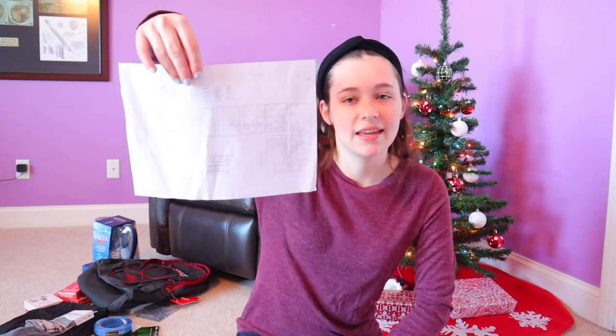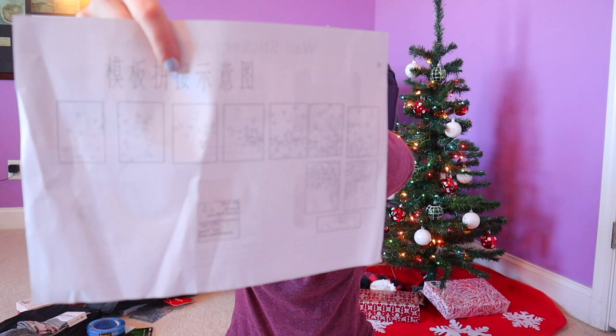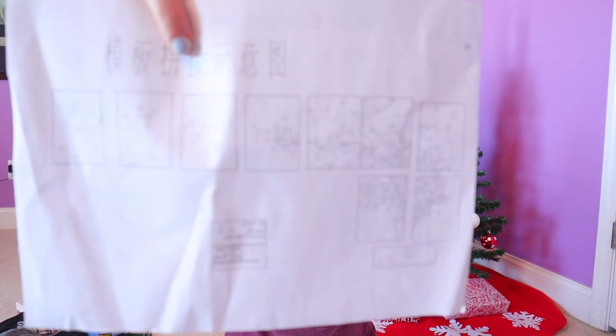The first thing I got from one of our friends, Heba, is stencils for my room because she knew I was going to be painting it. It's going to look like a tree on the wall with leaves flowing out. I'm thinking about doing it on this wall or maybe somewhere else — I haven't quite figured that out yet. She also got me a Visa gift card. Thank you so much, Heba.